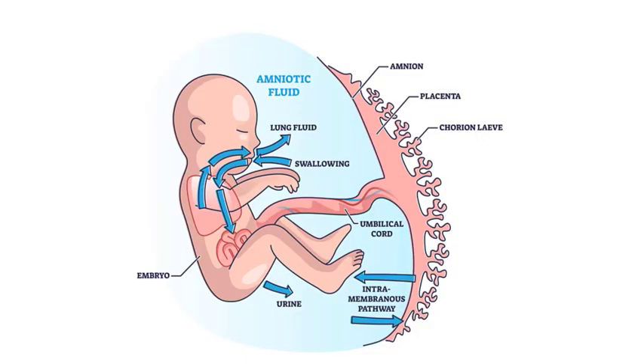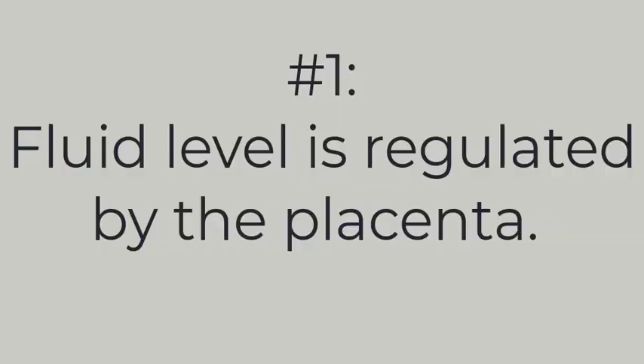Now, about amniotic fluid, let's start with a quick anatomy lesson. Our baby lives in a fluid-filled sac inside of our uterus. The fluid is called amniotic fluid, and the sac is called the amniotic sac. This fluid is regulated by the placenta, but the baby also contributes to the fluid level through their urine.